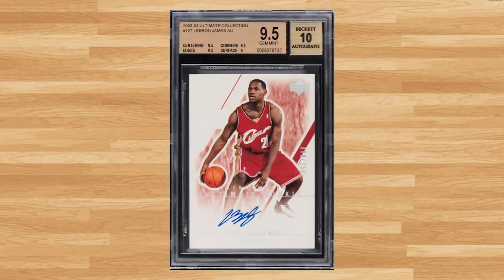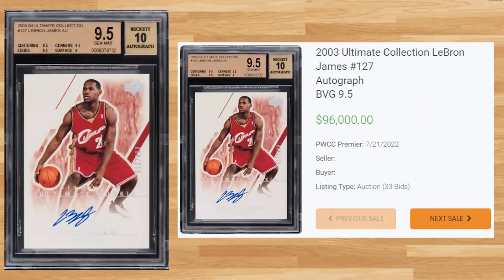Up next at number 15 is this 2003 Ultimate Collections LeBron James, card number 127. This BGS 9.5 received 33 bids on July 21st and sold for $96,000. I had to go back to August of 2020 to find the last BGS 9.5 of this card that didn't break the six-figure mark. The record sell in a BGS 9.5 was from an eBay auction in February of 2021 and sold for $225,600. The all-time record is held by a BGS Black Label 10 that sold for $660,000 at a Golden Auction in February of this year.